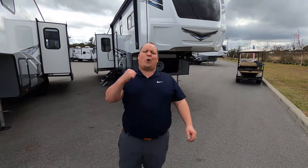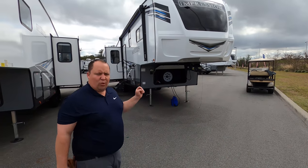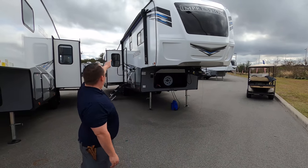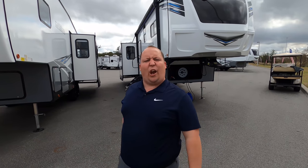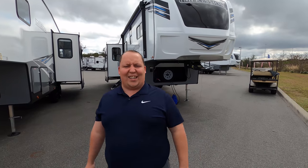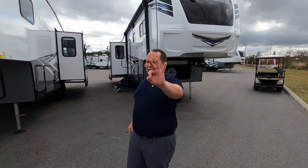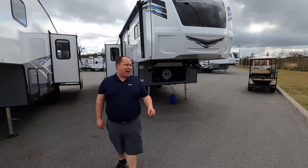Hey everyone, I'm Matt. Welcome back to another video. Today I'm super excited. We're taking a look at an awesome rear kitchen, really big but still lightweight fifth wheel. This is a 2021 Forest River Impression Model 270RK. We're going to take a look at the outside features first, then the inside features, then we're going to give you three things we love about this fifth wheel and three things we dislike about it.